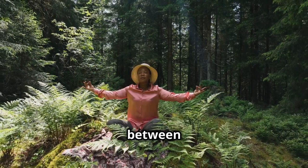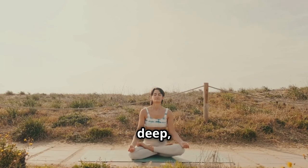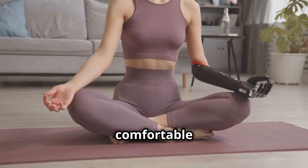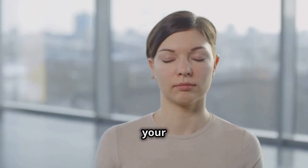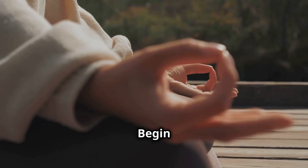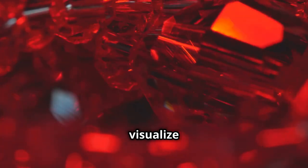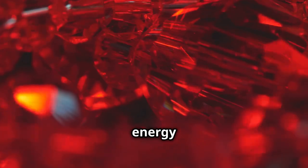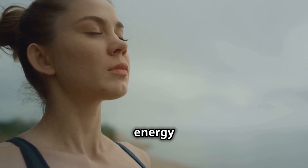Breath is life — it is the bridge between our physical body and our subtle energy body. Chakra breathing is a powerful technique that combines deep conscious breathing with visualization to cleanse, energize, and balance our chakras. Find a comfortable seated position, allowing your spine to lengthen and your shoulders to relax. Close your eyes gently and bring your awareness to your breath, noticing the natural rhythm of your inhale and exhale. Begin by focusing on your root chakra at the base of your spine. As you inhale, visualize a vibrant red light flowing into your root chakra, energizing and balancing this energy center. As you exhale, release any tension or blockages from this area, allowing the energy to flow freely.